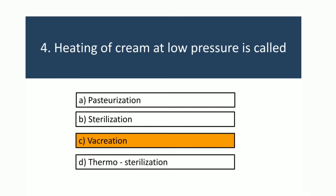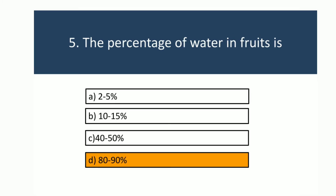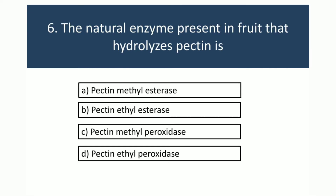The percentage of water in fruits is 80 to 90 percent. The natural enzyme present in fruit that hydrolyzes pectin is pectin methyl esterase.